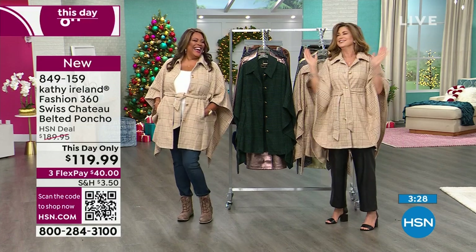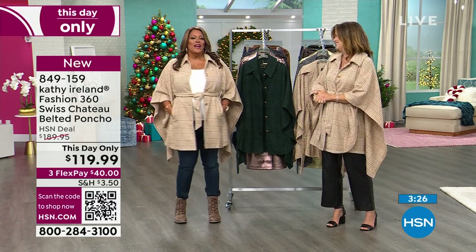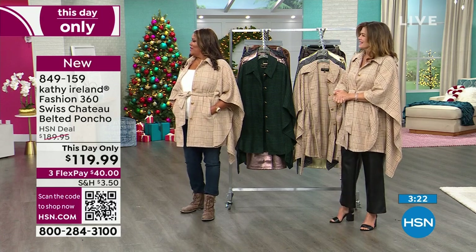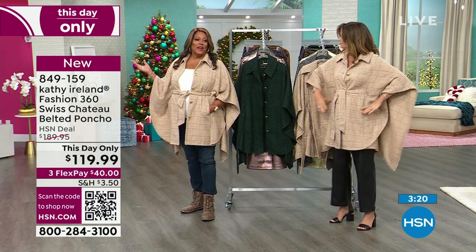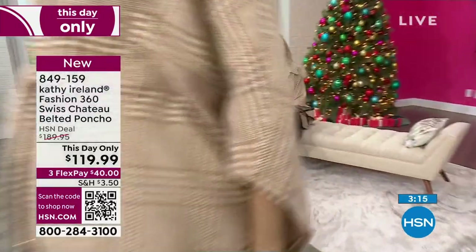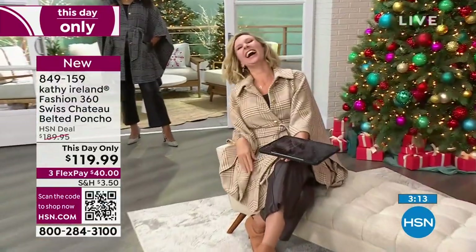So Natasha, speaking of hubbies — she mentioned Richard, her husband can quote lines from your movies. Oh, Natasha, I'm so sorry. I tell people I'm not an actress — I have the movies to prove it!